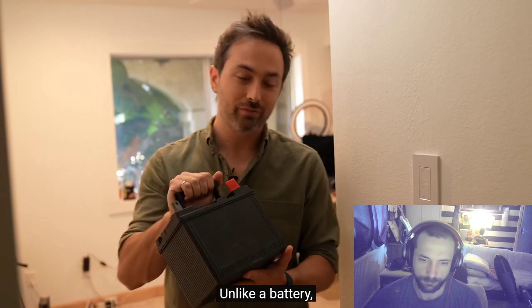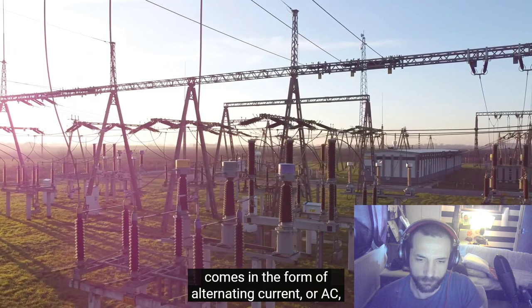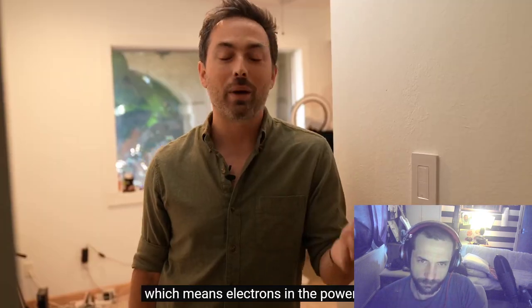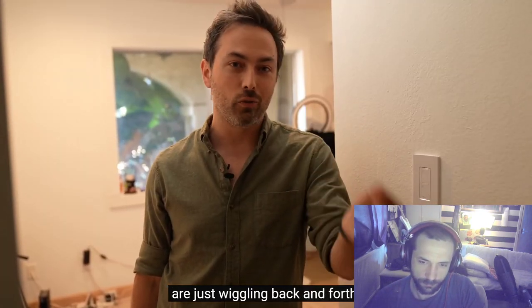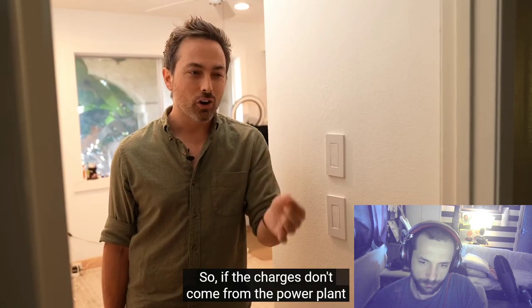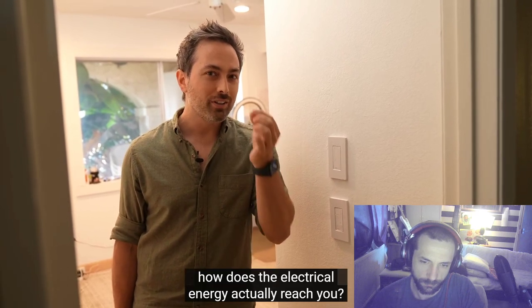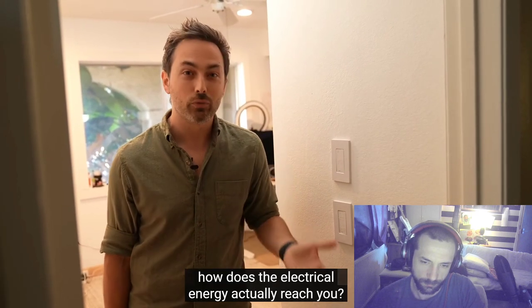This question actually relates to how electrical energy gets from a power plant to your home. Unlike a battery, electricity in the grid comes as alternating current or AC, which means electrons in the power lines are just wiggling back and forth — they never actually go anywhere. So if the charges don't come from the power plant to your home, how does the electrical energy actually reach you?